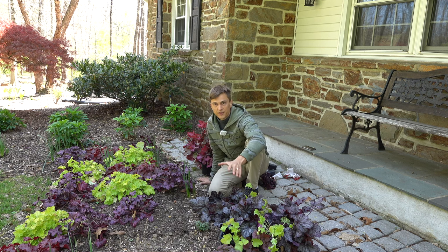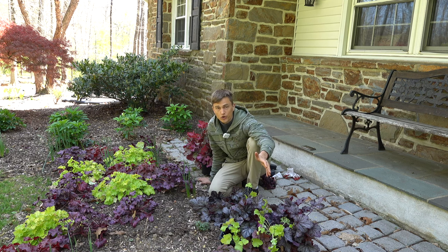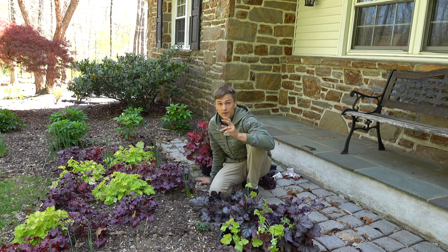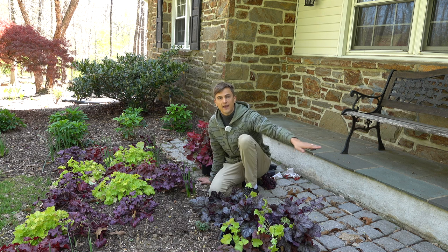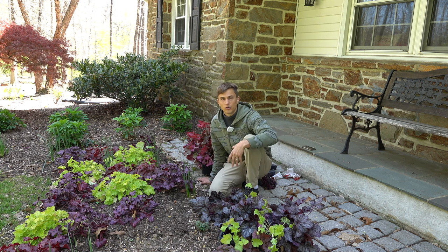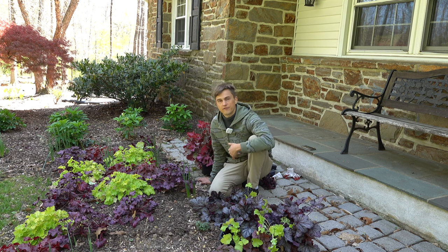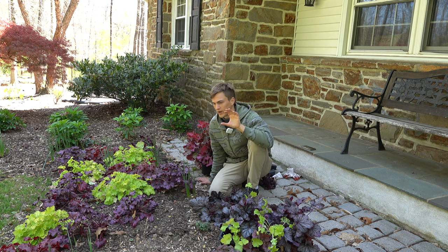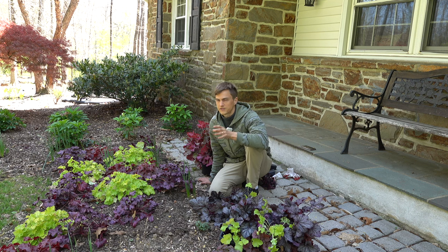These plants are considered evergreen or semi-evergreen depending on where you live. If you live quite far north they will probably lose their foliage in the wintertime. On the flip side, if you live in the really warm areas, they will get a little tattered in the summertime — that's a good opportunity to give them a full chop back if they're looking a little long in the tooth. That's going to allow them to regenerate for the fall and early winter. Their peak seasons are springtime and late summer through early winter when temperatures are cooler. Zones 5 to 7 are going to have the best looking heuchera.